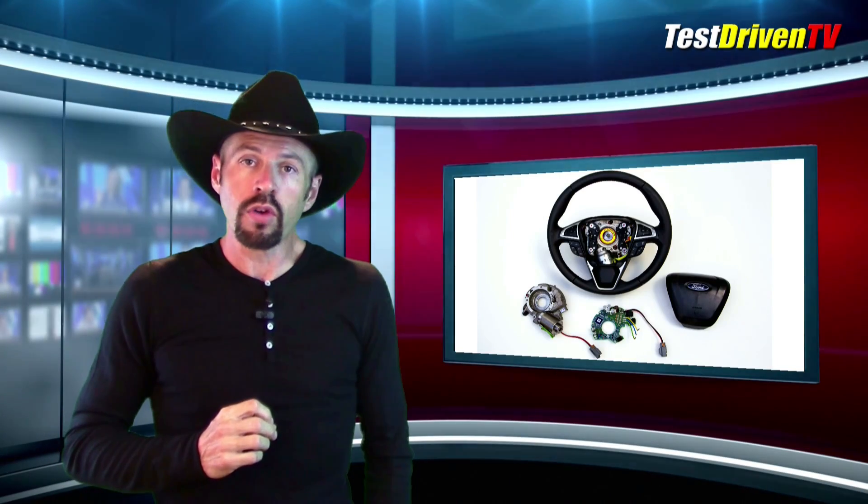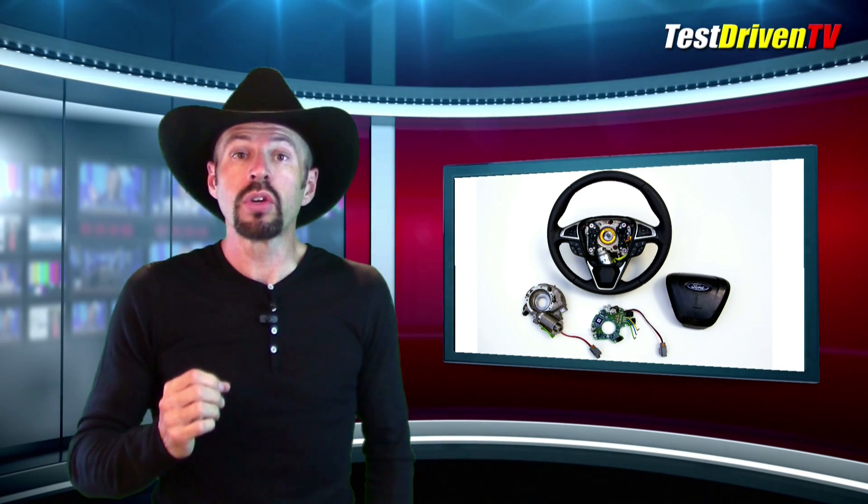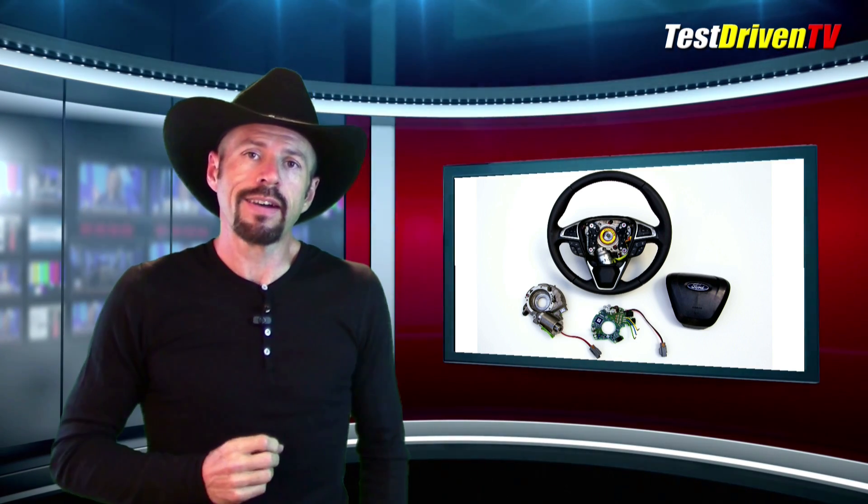Folks, this just doesn't sit well with me for a great number of reasons. At the very least, the enthusiast angle — I just don't like the idea of a computer and a gear motor physically between my steering wheel and my tires. But I really think there's a safety issue here.